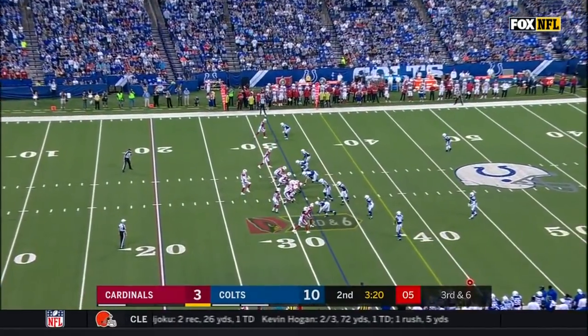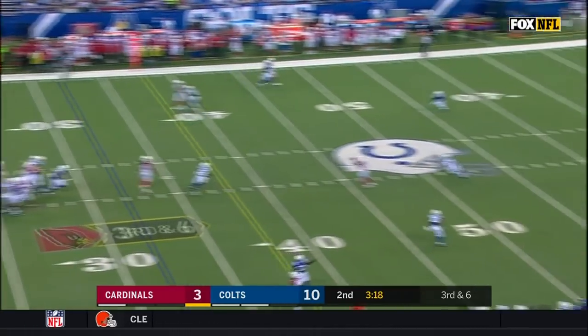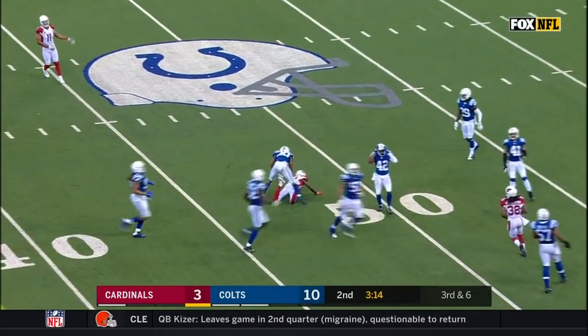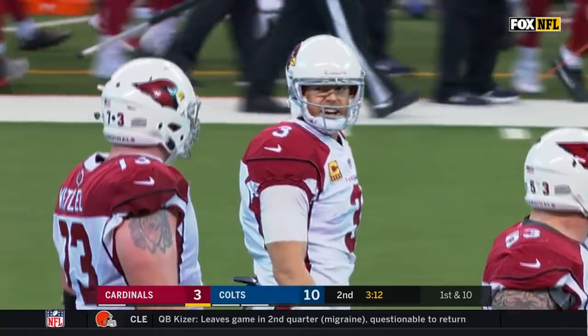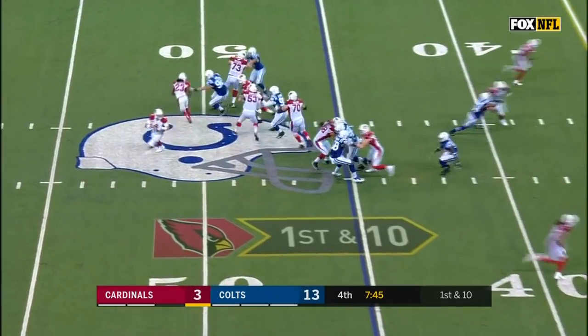But Carson Palmer on a low throw. Palmer wide open to J.J. Nelson, who puts a move on, but coming back to tackle him at the 48-and-a-half yard line. The catch — you put 15 more yards on from the 45.